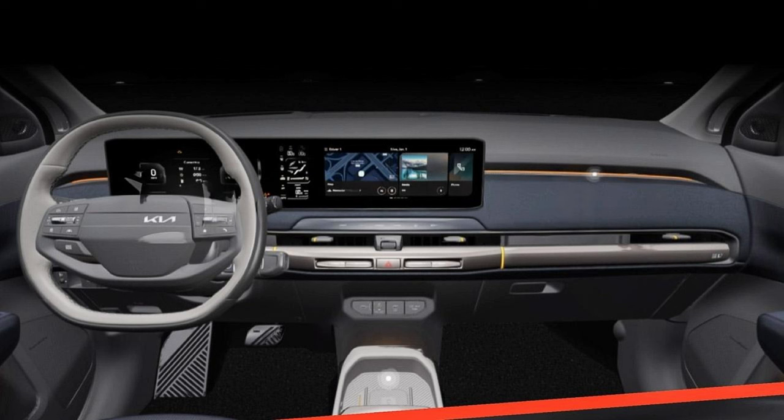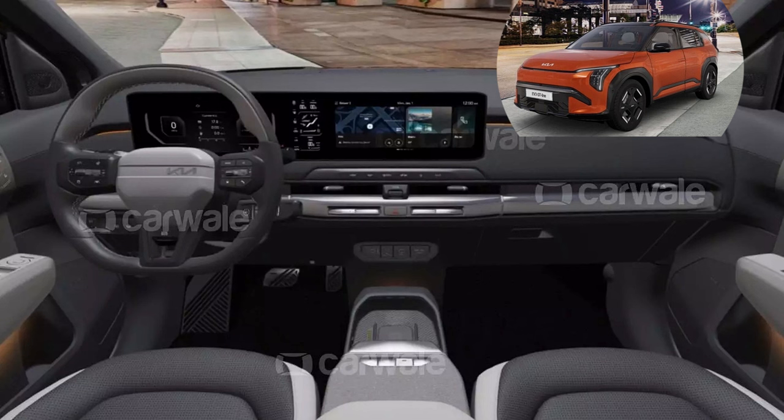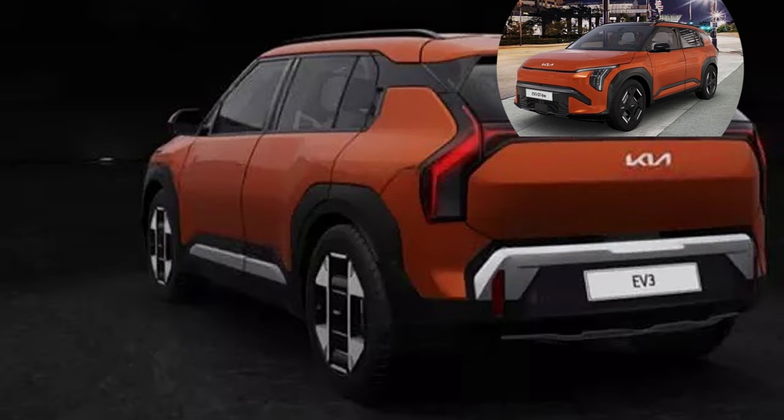The interior of the EV3 GT Line is largely identical to the standard version but with some minimal changes and a different theme. The most significant difference is the three-spoke steering wheel with an offset Kia logo, and a slightly different color scheme. Features across both include the same 10.25-inch display for infotainment and instrument panel, a floating console with storage, 360-degree around-view camera, dual-zone climate control, ambient lighting, wireless charger, and auto-dimming IRVM.